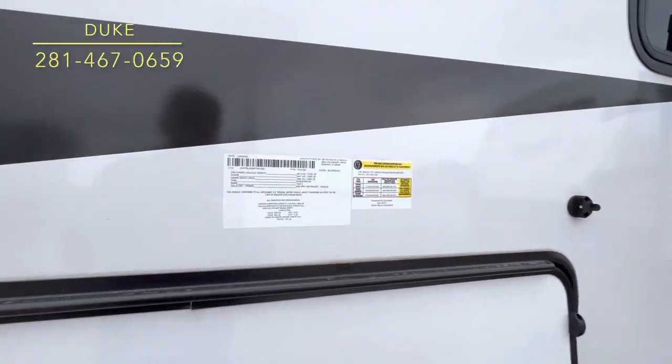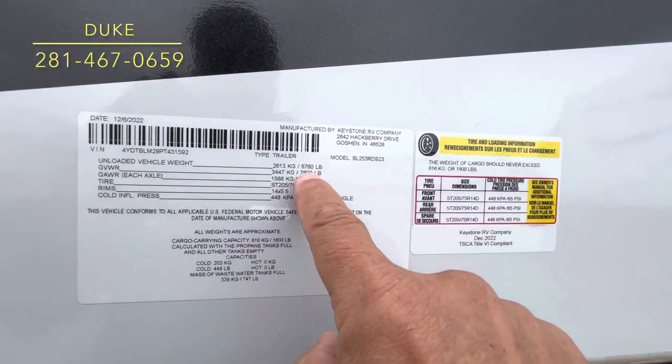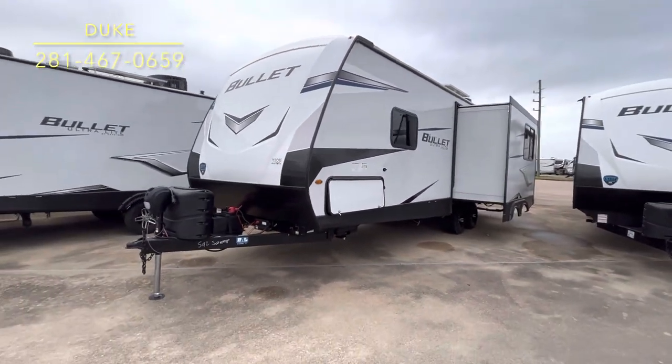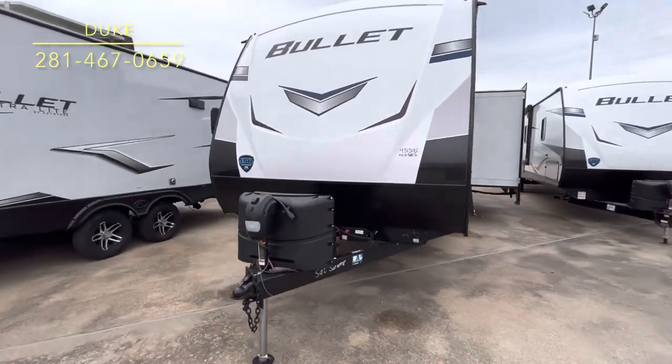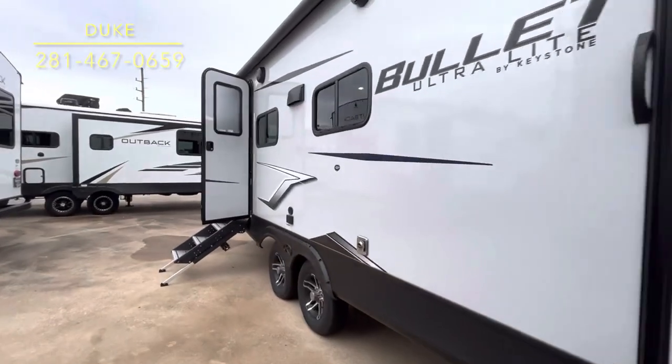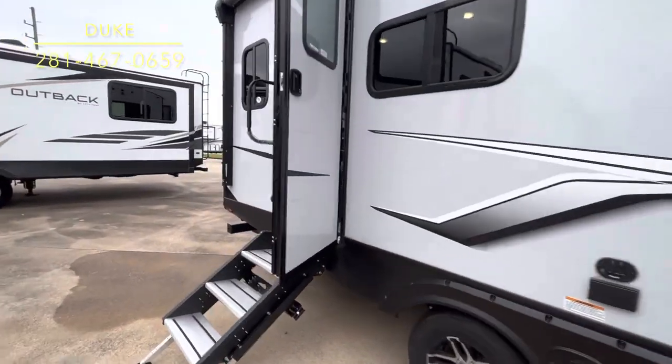With the lithium, the solar, and the propane, you can run pretty much everything except the air conditioner, which is the main thing. We'll go over the details. This one is 5,700 to 6,000 pounds dry. We're going to go ahead and go inside and take a look. A little bit of a time crunch, so I'm not going to do any editing on this video, but I'm going to show you what this one looks like.